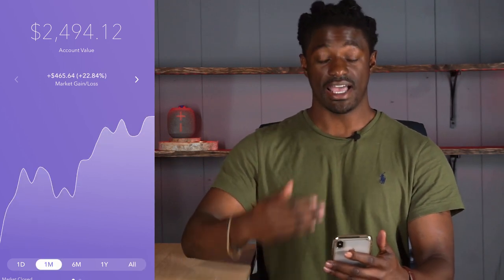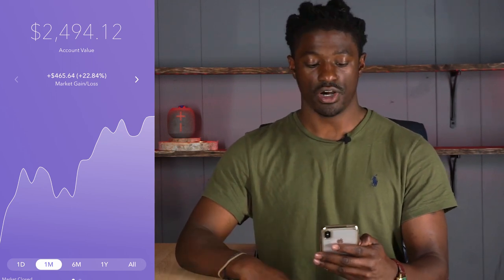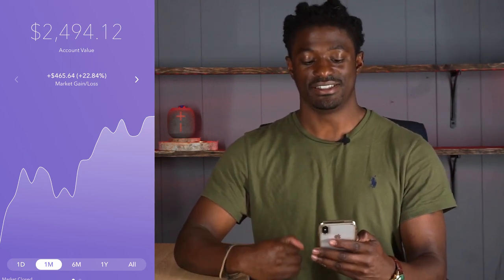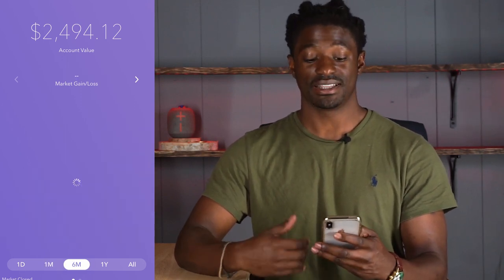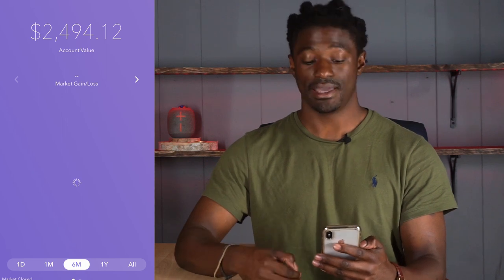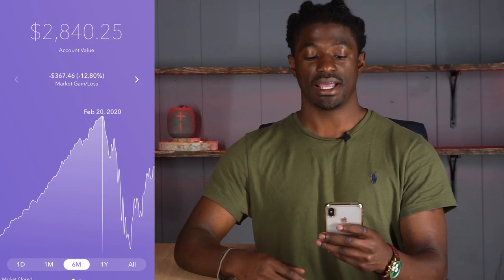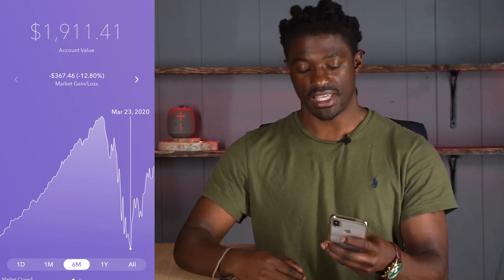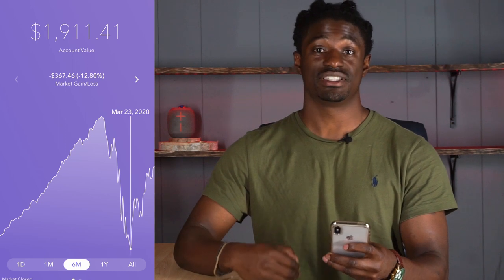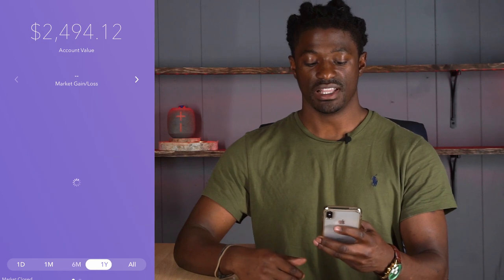If we go to the chart, I had a bit of a recovery since the COVID news. I'm up $465.64 the last month, up 22.84%. If we look at the last six months, you could tell when the news came out because you see a dramatic drop. At one point I had my account to $2,840.25, and after the news came out it went all the way down to a low of $1,911.41.